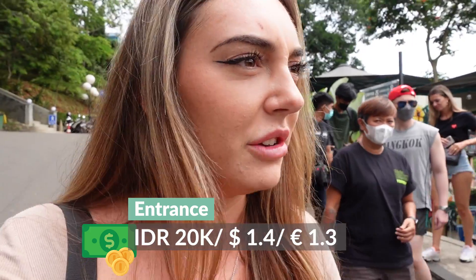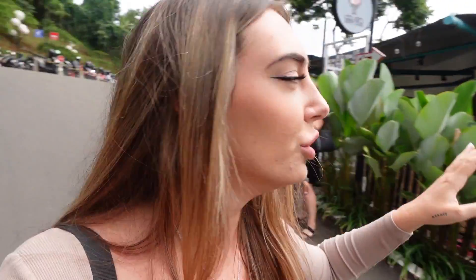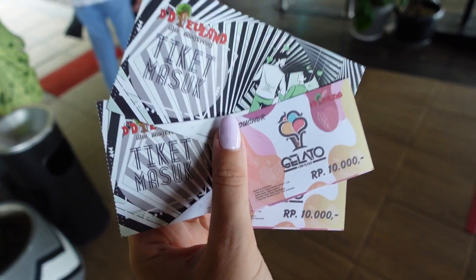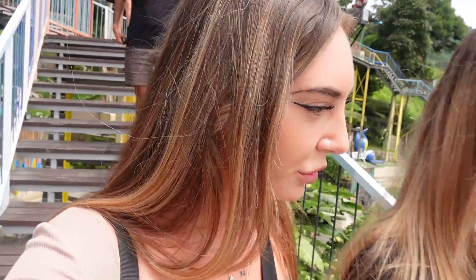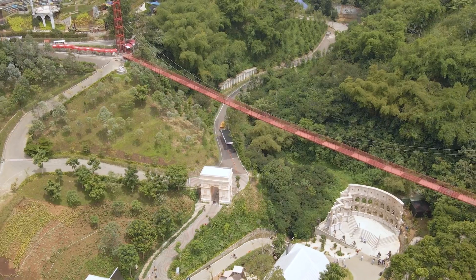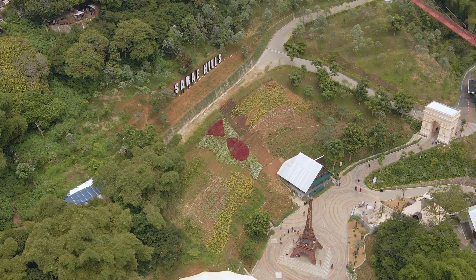It's 20k that you have to pay as an entrance and then you can choose wherever you want to sit. This is how the tickets look like, and for 10,000 rupiah you can get some gelato - so actually the entrance would be only 10k. This is so beautiful! It's so green and you have these little places where you can stand. I am afraid of heights but we're just going to do it and have a look at this view. There's a bridge - I can see you can go all the way down.